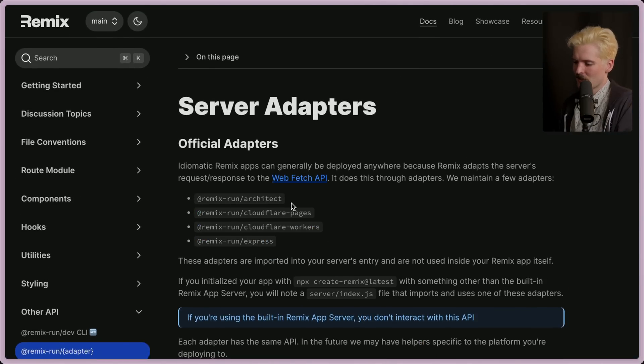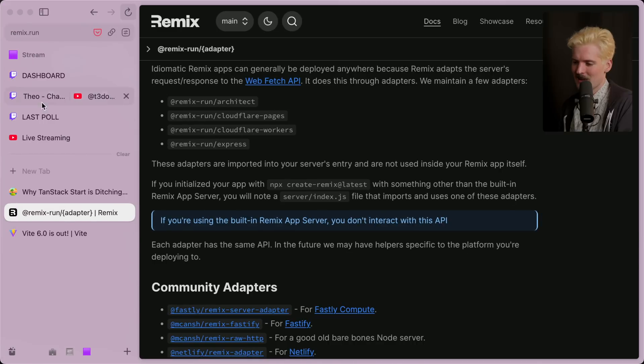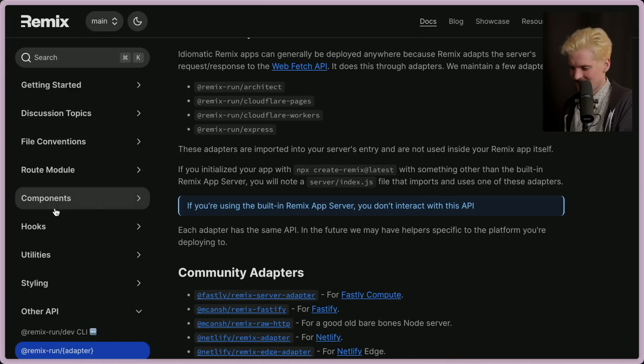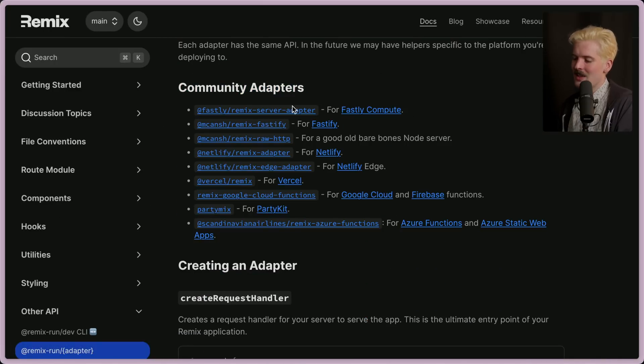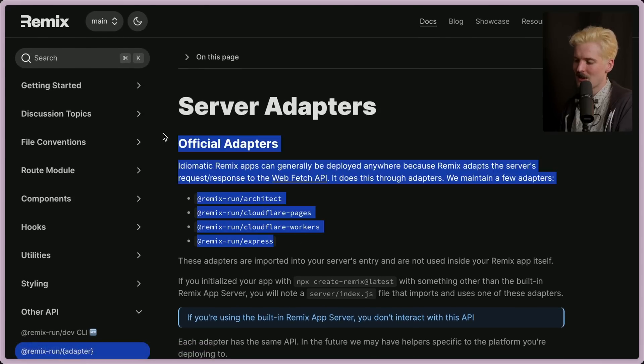Here's the official adapters for running Remix in different places: you have Architect, Cloudflare Pages, Cloudflare Workers — which are entirely different separate products that you have to deploy to differently — and Express is also different. And we have the pile of community adapters as well. At least Vercel maintains the Remix one themselves and isn't expecting the community to do it for them. Hopefully this gives you the idea of how much work it is to maintain all of these things.